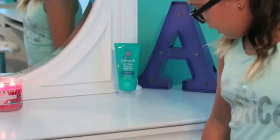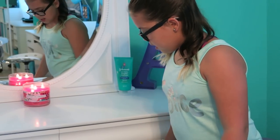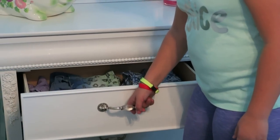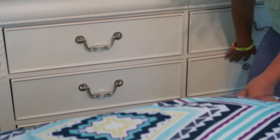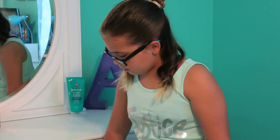Here I have all my shirts — I don't have that much because I usually have most of them in my closet. Here I have some pajamas and leggings, and over here I have my shorts and my leggings for Ariel. Down here I don't have anything because I don't really have that many clothes in here, so I just keep them in these two drawers and my pajamas in here.